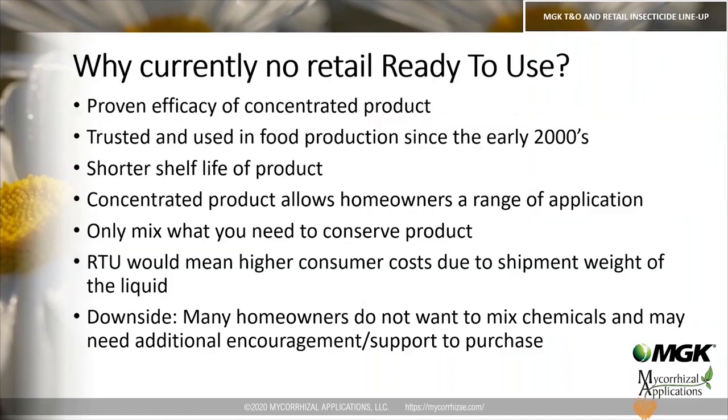We currently do not have a ready-to-use product, because we have proven efficacy of our concentrated products, which have been trusted in food production since the early 2000s. A ready-to-use product has a shorter shelf life once mixed. Concentrated products also allow homeowners a range of application rates depending on what they're using it for. A ready-to-use product would also cost more because you're shipping water. One downside is that some homeowners do not want to mix chemicals, so sales reps in garden centers may need to provide some additional encouragement or support.